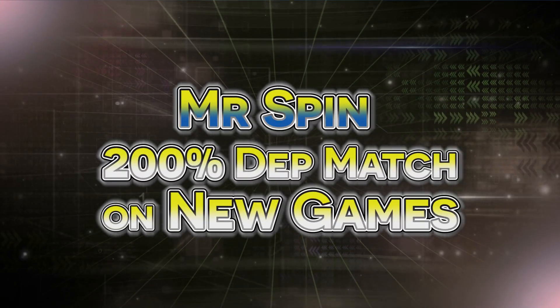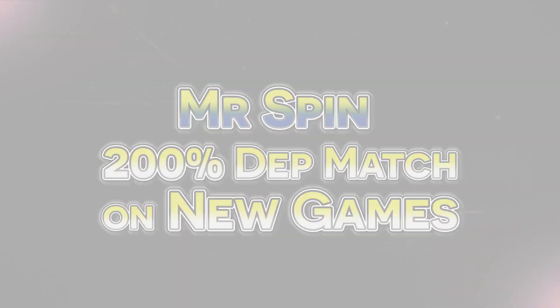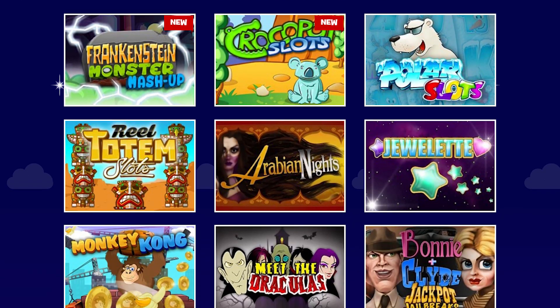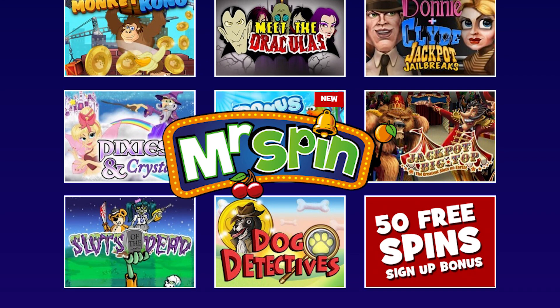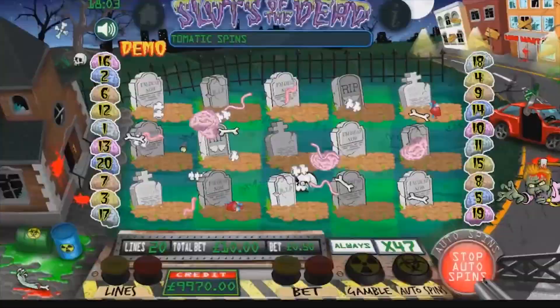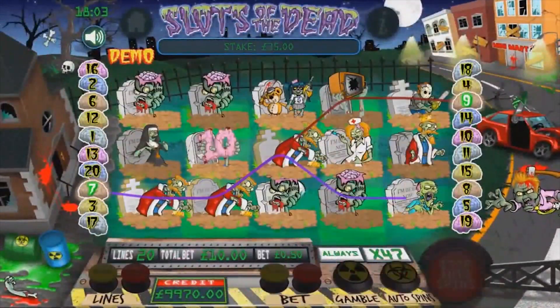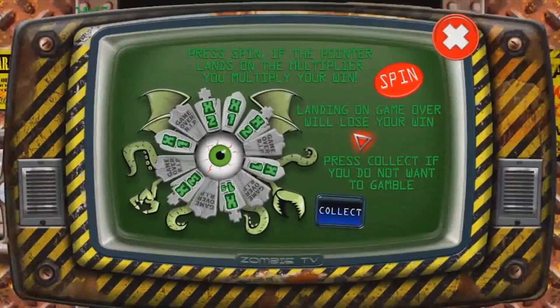Mr Spin — 200% mobile deposit match on new games. Mr Spin has always been known for its terrific welcome bonus, handing new sign-ups 50 free spins at a value of 10 pence each, all with zero wagering requirements. With any new slot game, they also offer a mobile deposit match which gives players a 100% deposit match on the first deposit they make on that slot using mobile phone bill depositing.